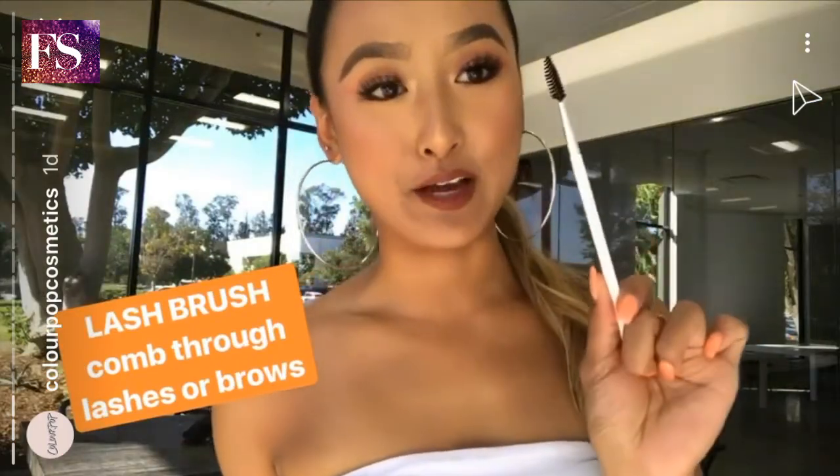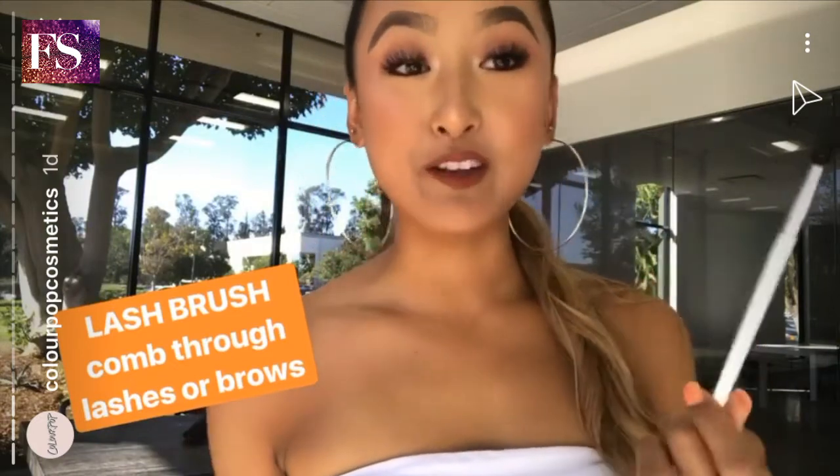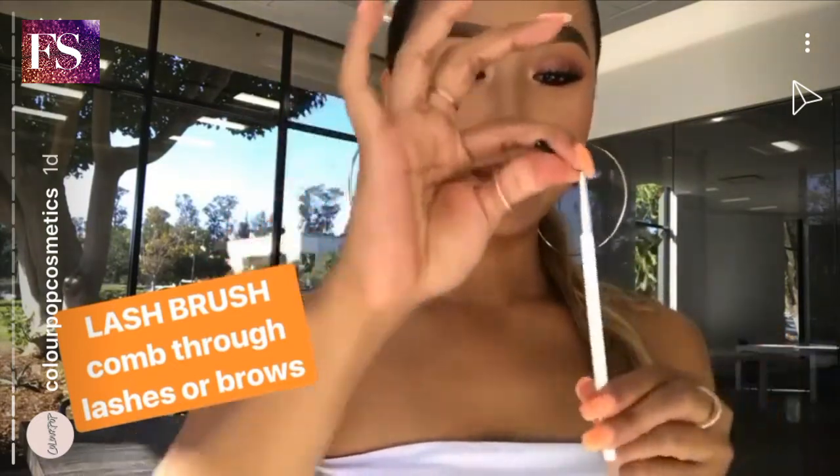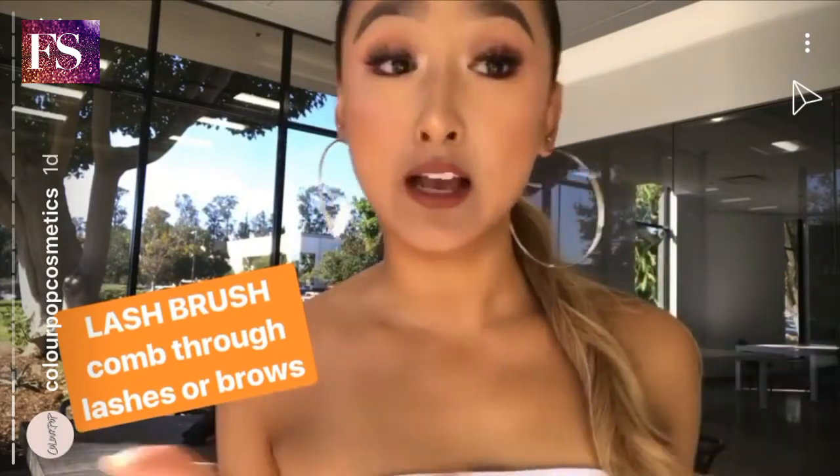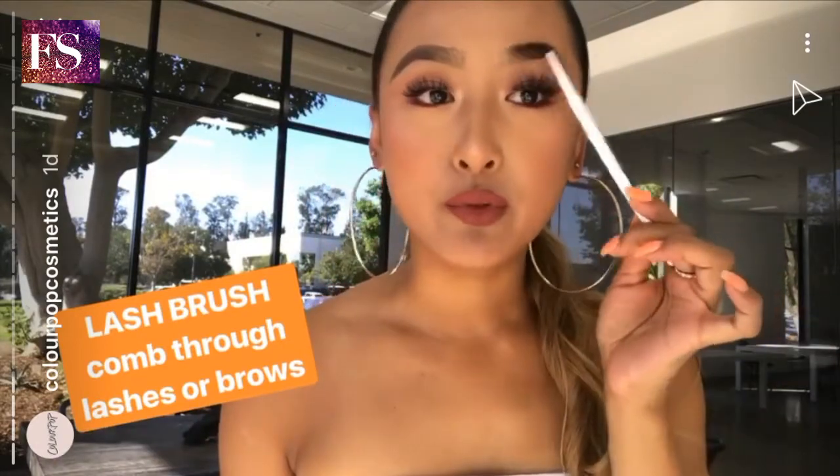The last one is the lash brush. This is actually my favorite one. I usually bend my lash brushes, and I use it to comb through my lashes right before putting on any lashes or mascara, or even comb through my brows.